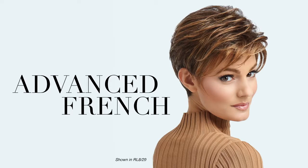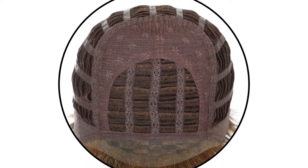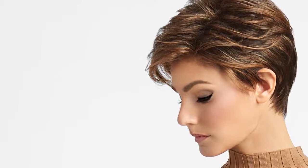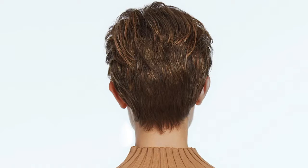Advanced Fringe has long layers throughout the top and crown that combine with loose textured lengths to create a completely free-formed windswept look. A sheer indulgence temple-to-temple lace front means it can be worn brushed towards the face or swept back. For added styling excitement, this short silhouette is complemented by a smooth neck-hugging nape.